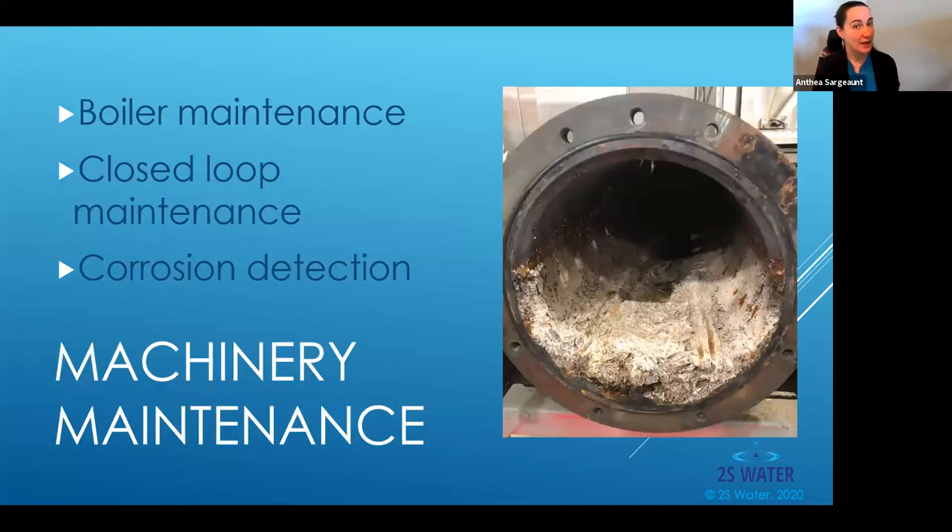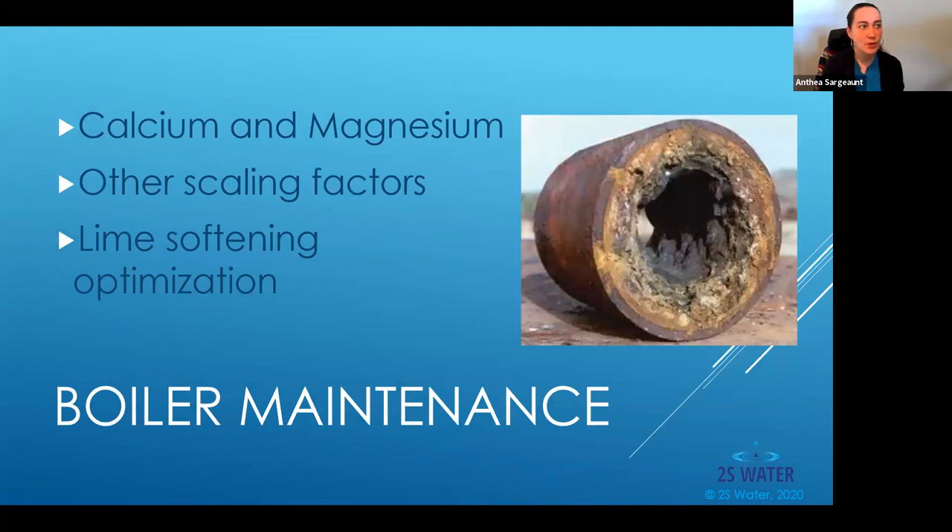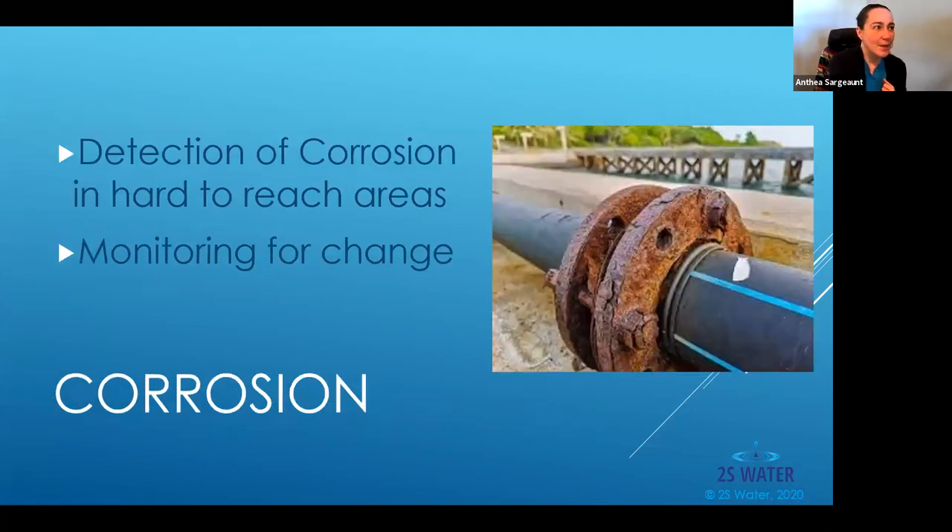In machinery maintenance, we're looking at boiler water maintenance, closed loop maintenance, and corrosion detection. For boiler maintenance, we monitor calcium and magnesium post lime-softening to determine the implementation is correct. Applying real-time data typically yields about a 30% reduction in chemical usage, and the long-term effects of preventing scaling are significant — a 2% scaling factor on one boiler amounted to $10,000 a day in increased fuel costs. Corrosion detection is another area we're excited about — corrosion causes metal to escape into fluids and we can detect that without invasive methodologies.